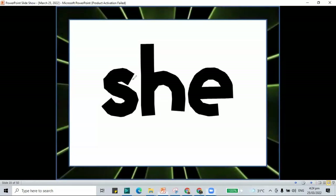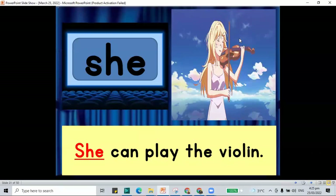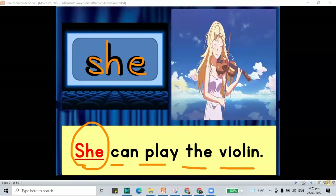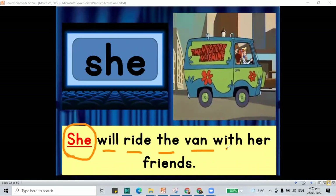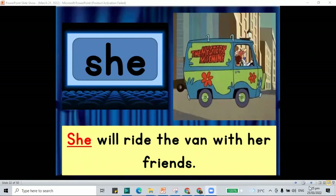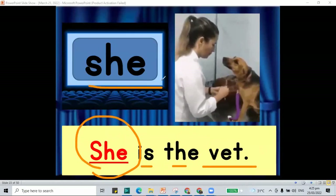Next is the word she — S-H-E. What's our sentence for the word she? 'She can play the violin.' Another sentence: 'She will ride the van with her friends.' And the last one: 'She is the vet.' We have the word she.